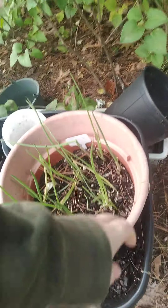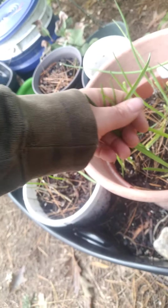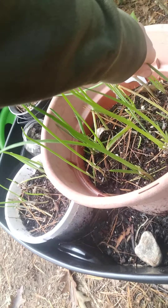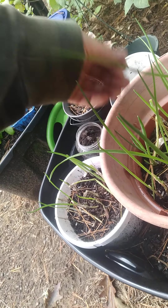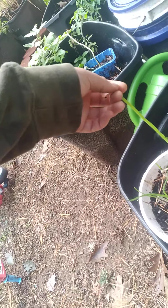I consolidated all my onions into the same pot. I possibly might bring this in for the winter just to have fresh greens, but I haven't really decided if I want to do that or not.